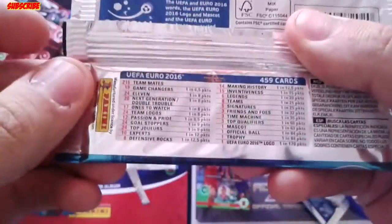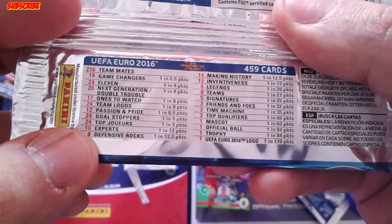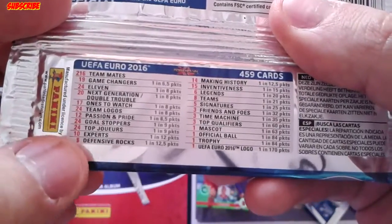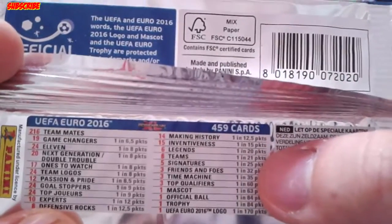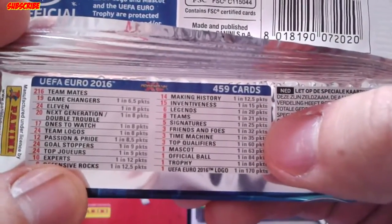I'm curious to see what the probabilities are to get these card types. Game Changers: 1 in 6. Defensive Block: 1 in 12. The Teams card: 1 in 21. Friends and Foes: 1 in 32.